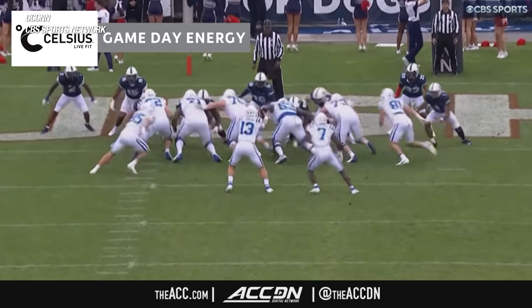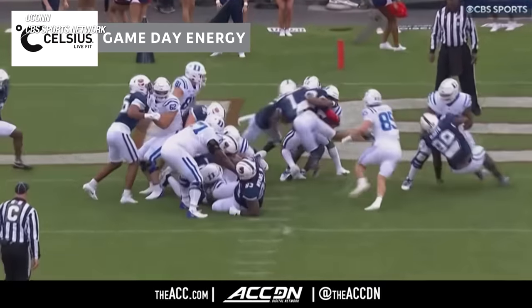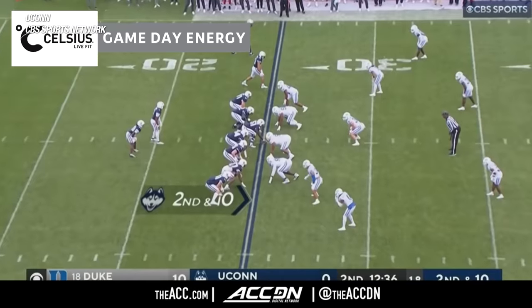That time, just the same play, other side. You see the tight end, 85, boom, come across the formation, kick out the defensive end there.